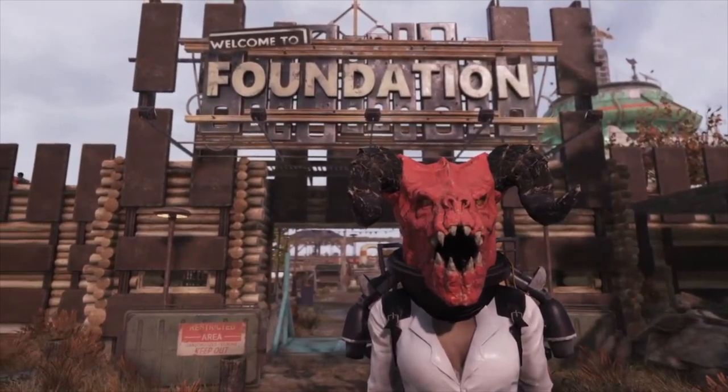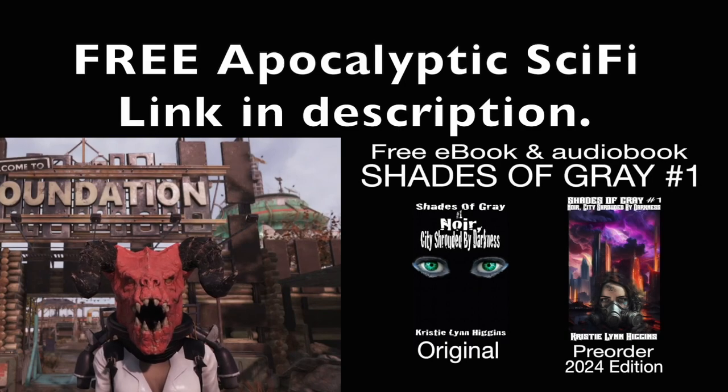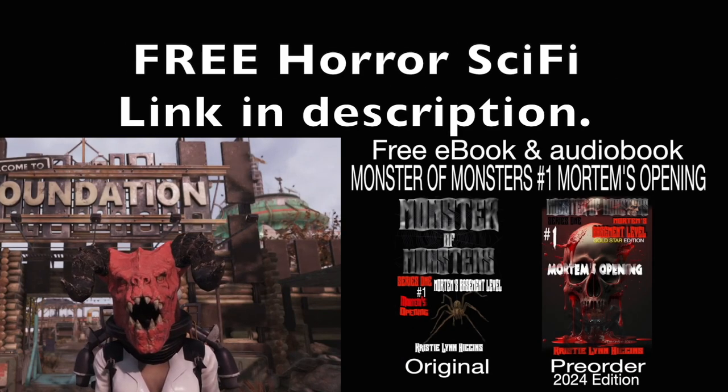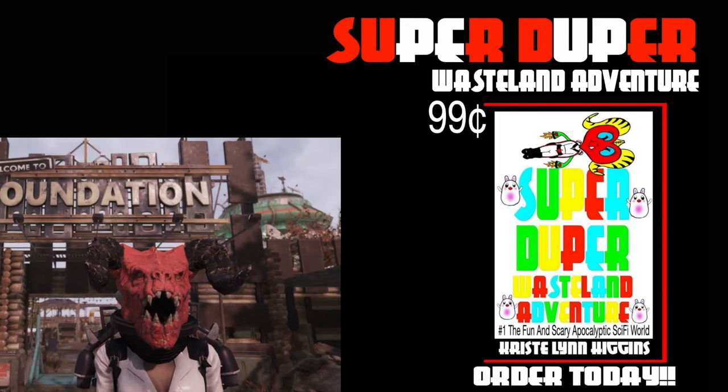Hi everyone, Deathclawgirl here and welcome to another one of my videos. In this video, we're just going to be checking out some of these posters and images from the Fallout TV series by Amazon.